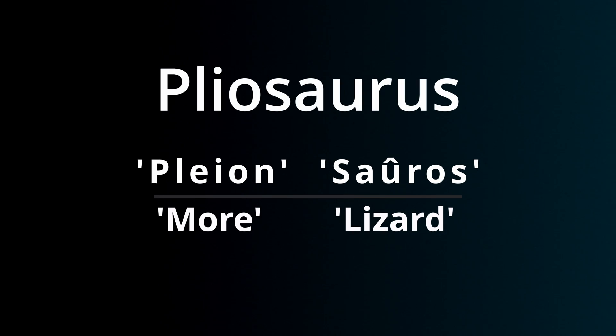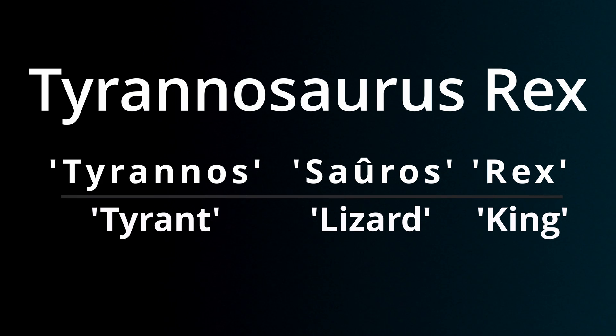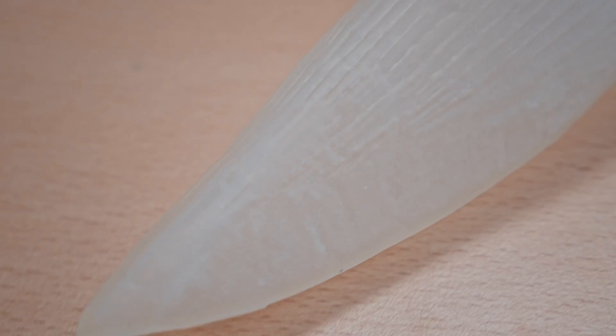Let's translate the names for a second. Pliosaur translates to 'more lizard-like,' whereas Tyrannosaurus rex literally translates to 'tyrant lizard king.' So they both have pretty extra names — this one slightly more extra — but if we actually look at the sizes, potentially this one should be the more extra tooth.